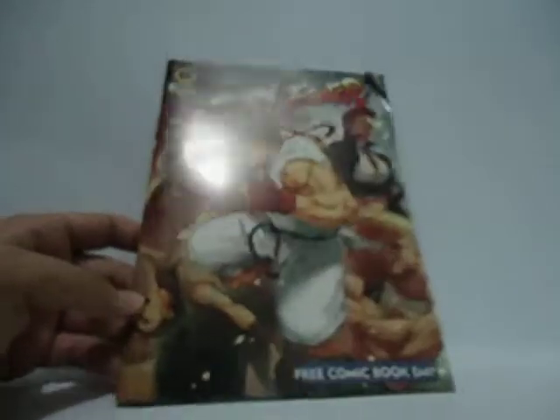My friend gave me the comic that he got. That's really nice. The Street Fighter. I really like this one.